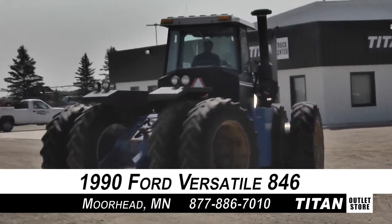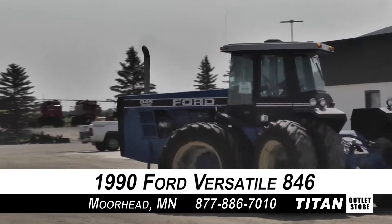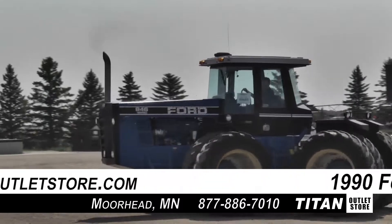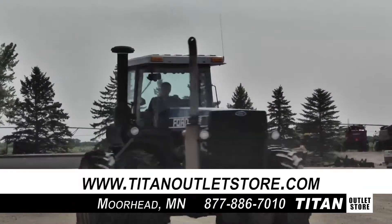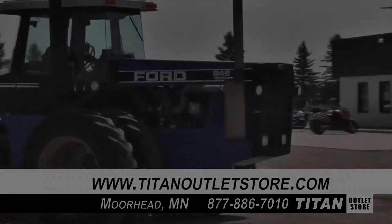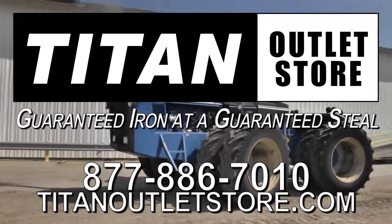Thank you for viewing this Ford Versatile 846. If you are interested in this tractor and would like to contact our sales staff, give them a call at 877-886-7010. And don't forget to check out our website at TitanOutletStore.com. Titan Outlet Store — Guaranteed Iron at a Guaranteed Price.